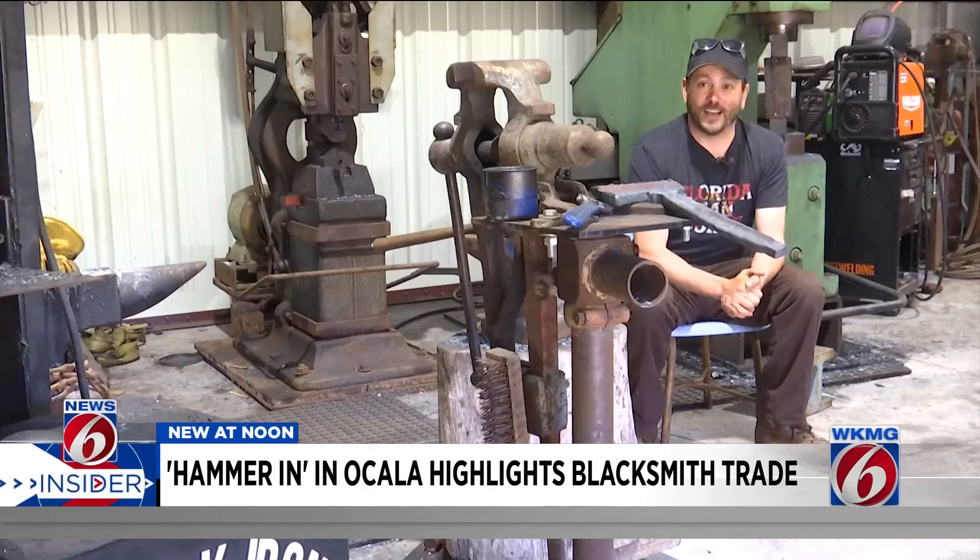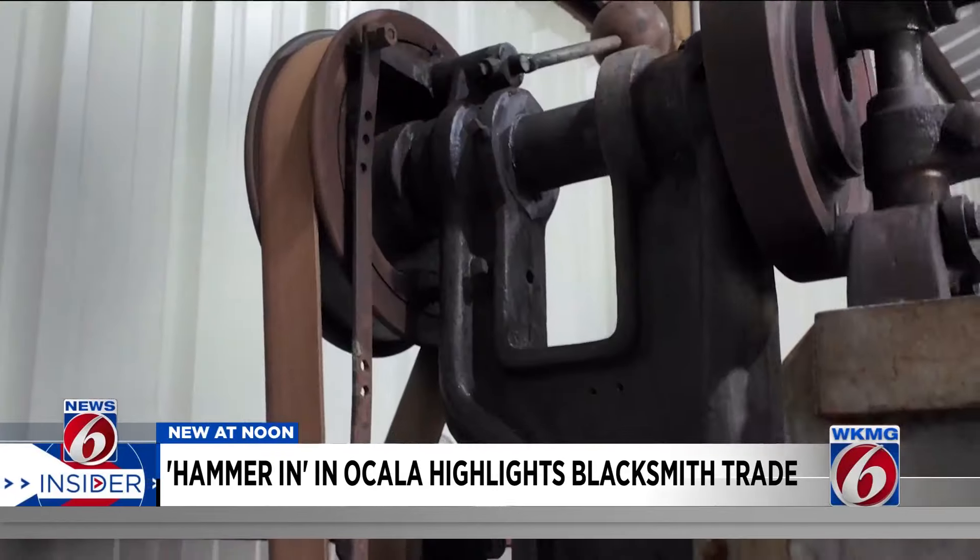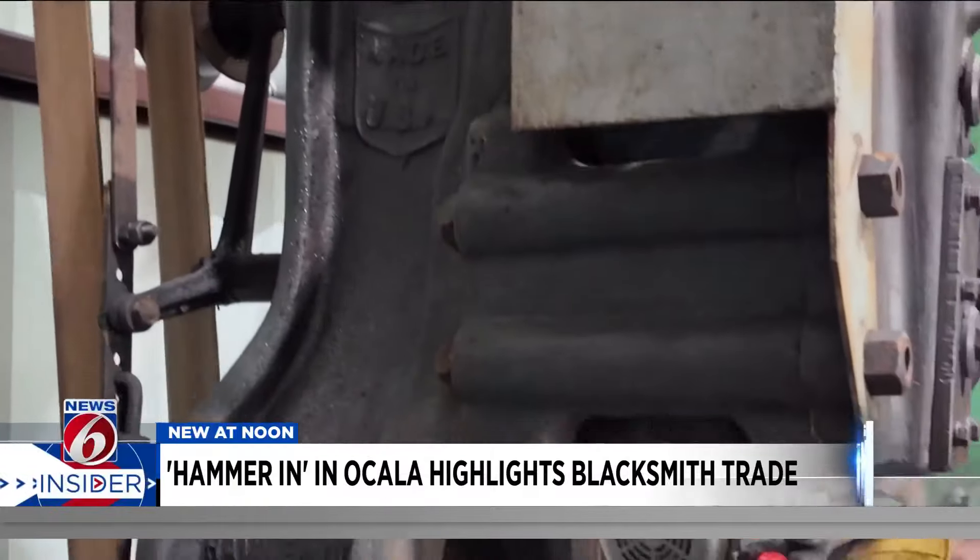It's a lot of work. It's hot. Your arms get tired. Swinging the hammer all day long will wear you out. That's why he also has a few power hammers to help.